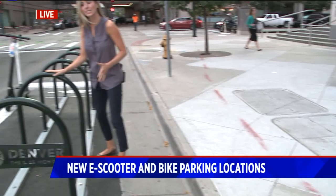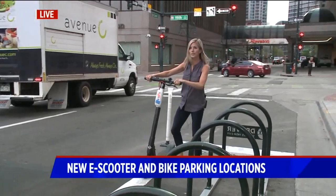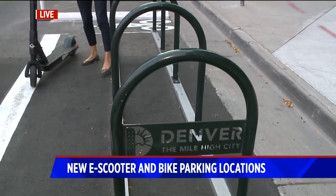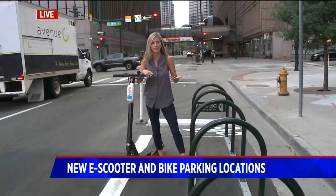What it means is that if you're riding a bike or you're on an e-scooter, you could continue driving all the way down the road up until you get here and then just park it right here. You wouldn't ever have to go onto the sidewalk or worry about running into anyone walking on the sidewalk. This is all part of the city's Vision Zero.